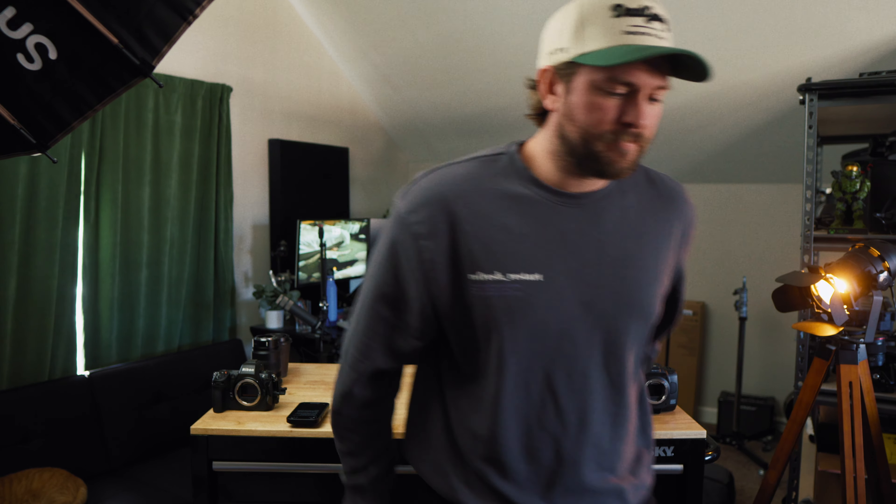One huge benefit of cinema cameras over mirrorless is set-specific functions. If you want to be working on filmmaking sets with crews, a cinema camera is the way to go. You get things like timecode, which makes it easier to sync audio in post. You also get full-size HDMI output and SDI output, which are amazing for sending the camera feed to a wireless monitor so the director or client can view it while you're shooting.